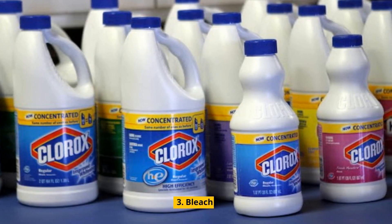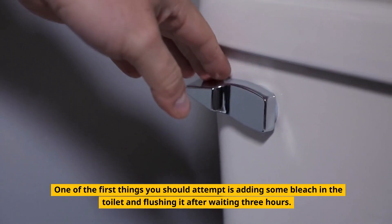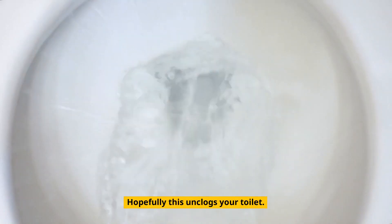3. Bleach. One of the first things you should attempt is adding some bleach in the toilet and flushing it after waiting 3 hours. Hopefully this unclogs your toilet.